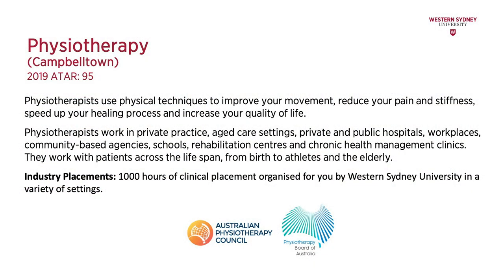The Bachelor of Physiotherapy course is offered at Campbelltown Campus. Physiotherapists use physical techniques to improve movement, reduce pain and stiffness, speed up the healing process and they focus on quality of life. Physiotherapists tend to work in private practice, the public health sector, and age care settings.